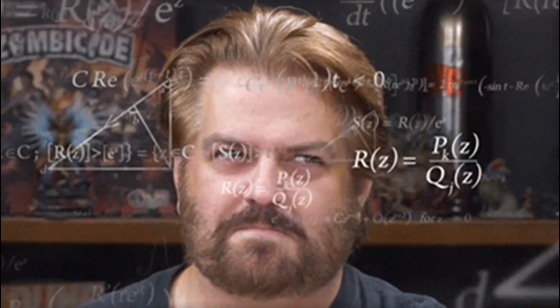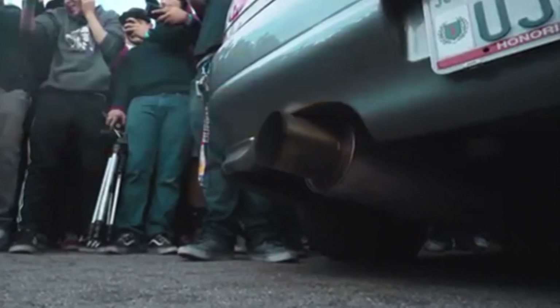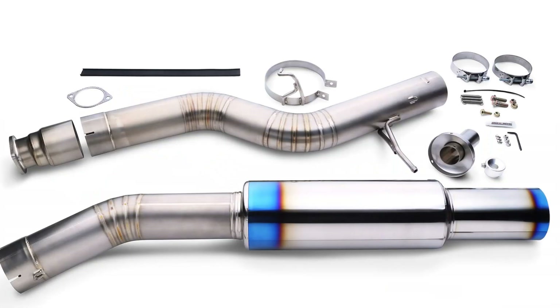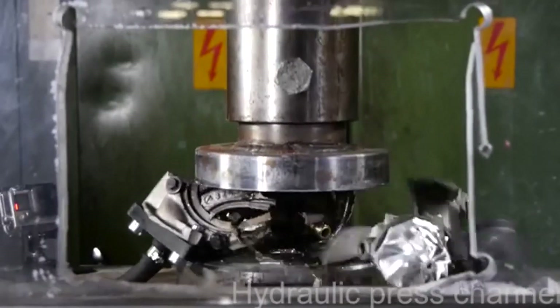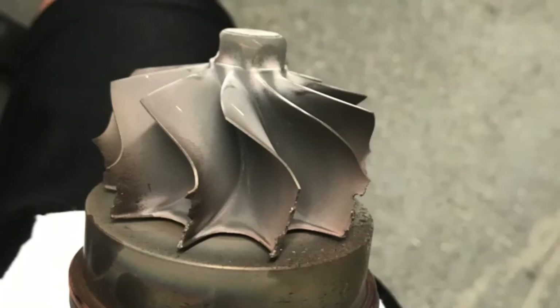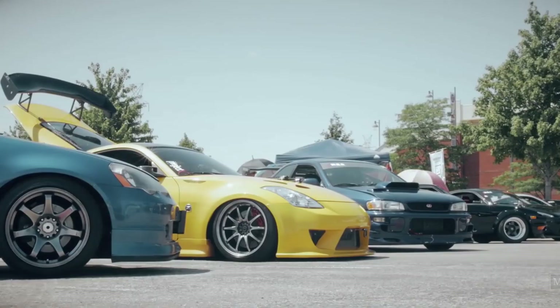Congratulations, you now have anti-lag! But here are some things you need to keep in mind. This anti-lag system of yours is going to be super hard on your exhaust system — the manifold, downpipe, and cat-back are all going to be pretty stressed out. Your turbocharger is going to feel the majority of the stress and you shouldn't expect it to last very long. Let me show you what a turbo looks like after all that anti-lag — so that's what the turbo looked like when we pulled it out of the car.